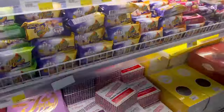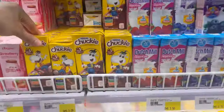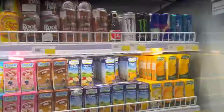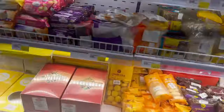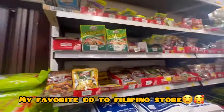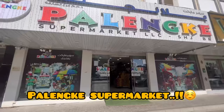Hi guys! Welcome back to our channel. How are you guys doing? I hope everyone is doing great. It's a beautiful morning here and on today's vlog, I'm going to bring you to one of my favorite go-to Filipino stores here in the UAE and I would like to show you how our Filipino store looks like here in Dubai. So come and join me and let's go to Palenque!